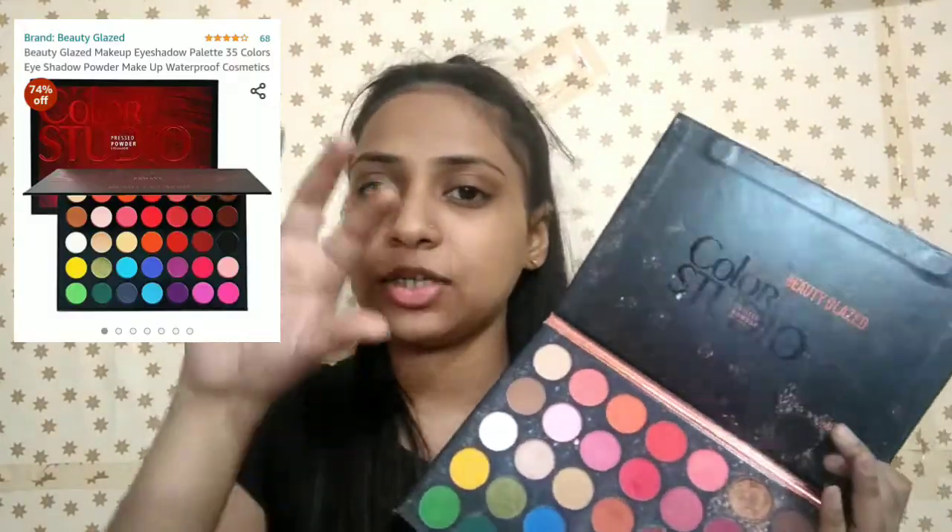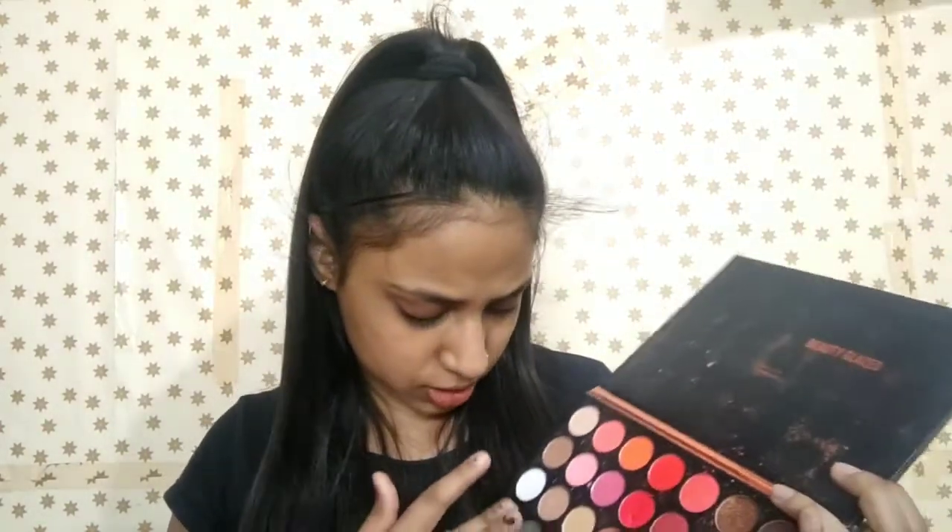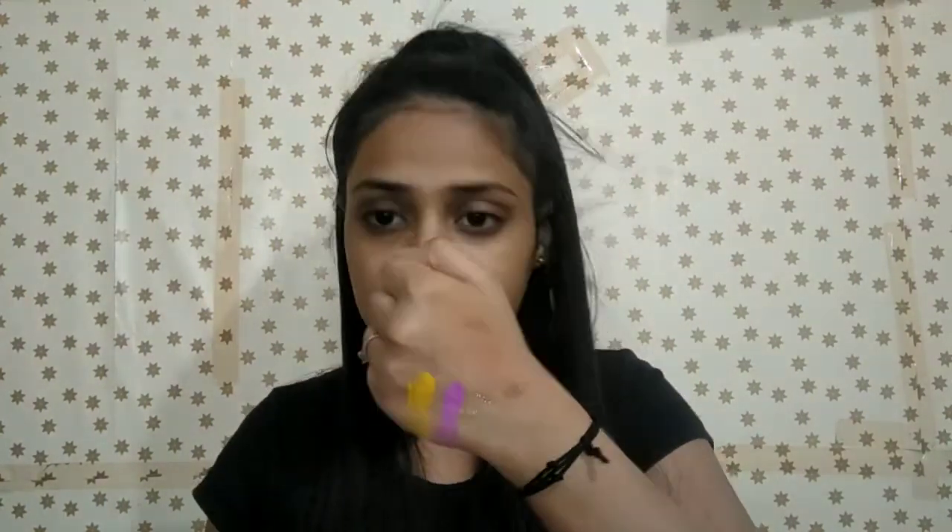This is the Beauty Glazed Color Studio Palette — this is the original palette, so its original price is around 1500 rupees. But you will get a dupe palette on Amazon which is under 300 rupees. I will insert the dupe palette picture and price here. The dupe has a lot of good reviews and is highly pigmented, so you can try it. The original palette has shimmer shades and matte shades. The yellow shade is very pigmented, and the purple shade is also highly pigmented. The dupe palette is equally well pigmented according to the reviews.